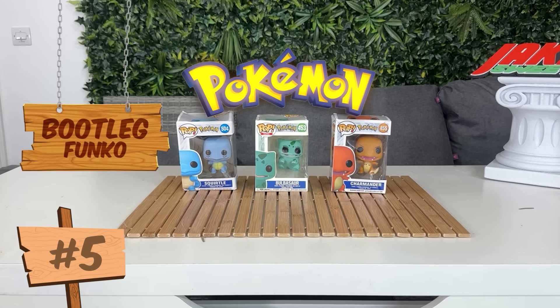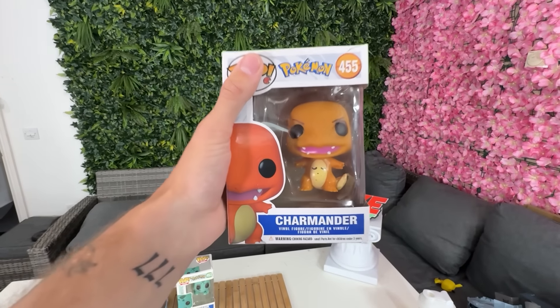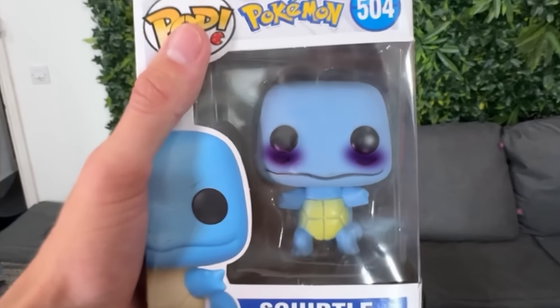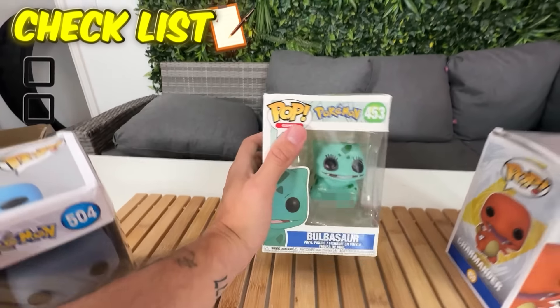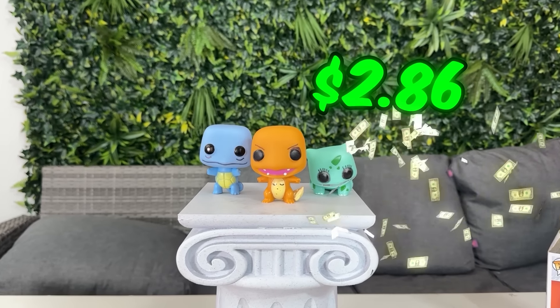Next up, we have my childhood favourites. But wait — why does Charmander have boobies? And why does Squirtle have bags underneath his eyes? These Pokemon Funko Pops cost me $4 each. Look how cursed that looks.